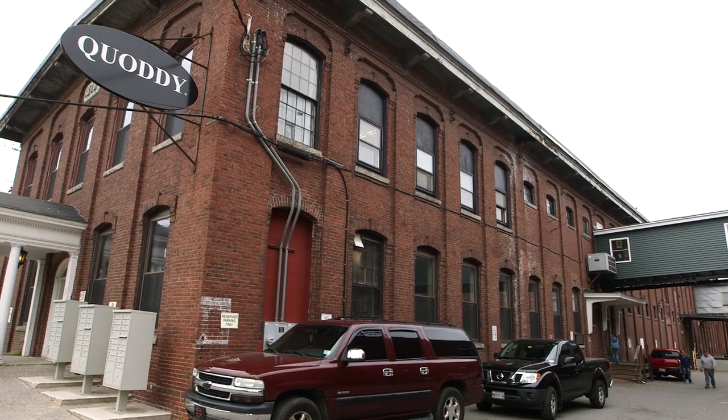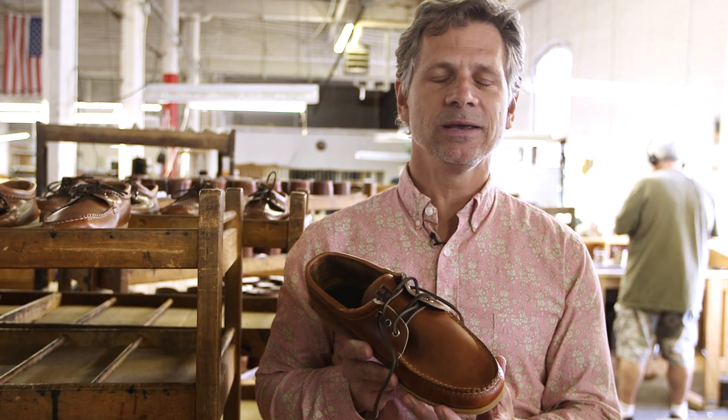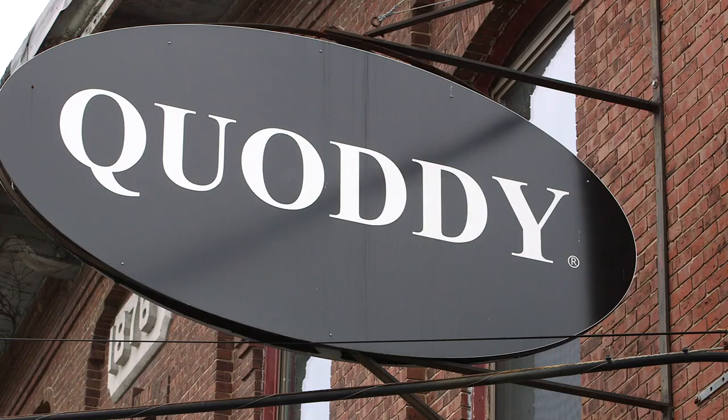Being a footwear company, we suggested that the gift set wouldn't be complete without a pair of drinking shoes, handmade from the same leather that the bar set is made from.